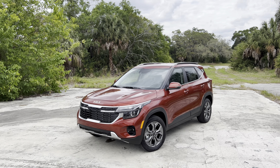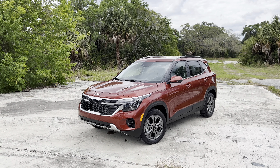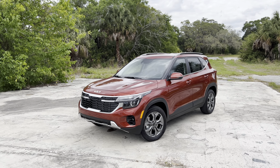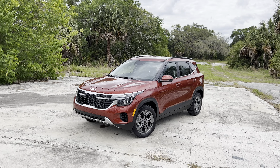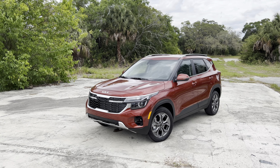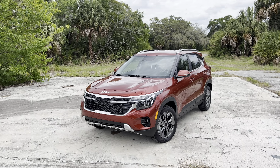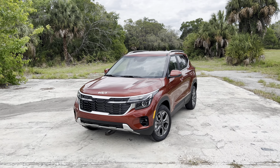Hey guys, Will here with WTF Car Reviews, and today we're going to be reviewing the all-new 2024 Kia Seltos S all-wheel drive. A big thanks to David at Century Kia in Tampa, Florida for making this review possible. I'll leave a link to their inventory below, and if you're looking for a new car or SUV in the Tampa area, I would definitely recommend checking these guys out — ask for David.